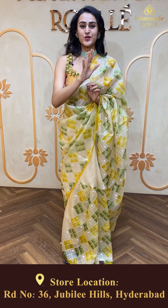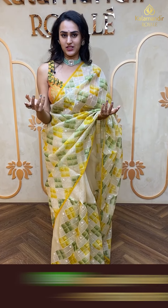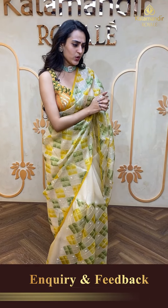Kalamandir Royal — as the name says, the collections are going to be as royal as the brand. So in terms of the designs and colors you all want to know, I personally want to know too, so let me take you straight to the video. Let me pick a saree for you now.